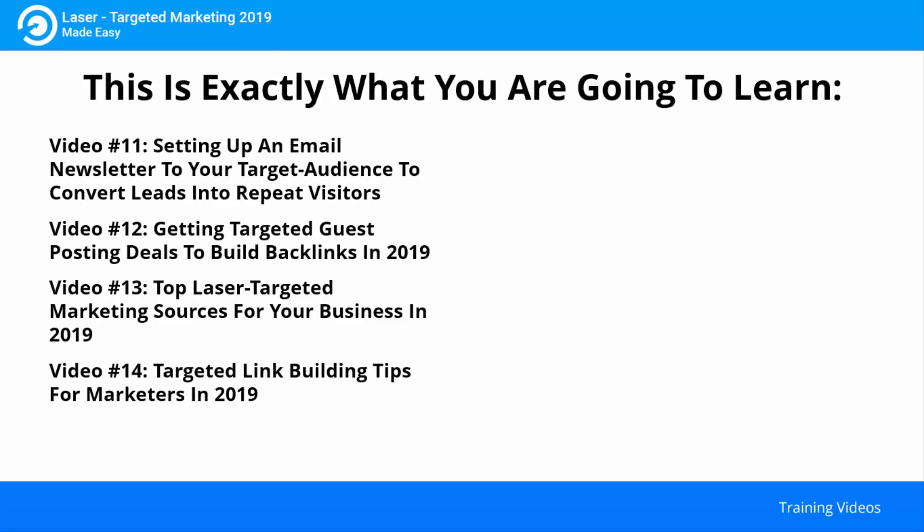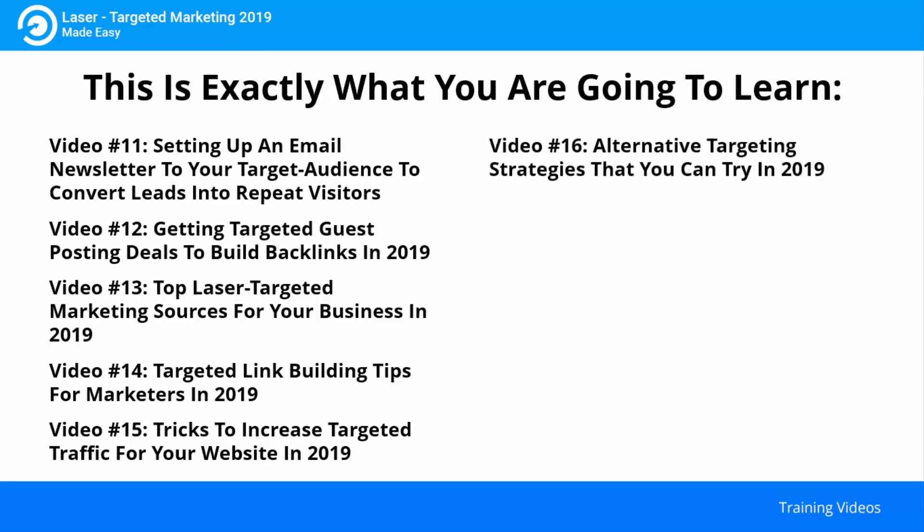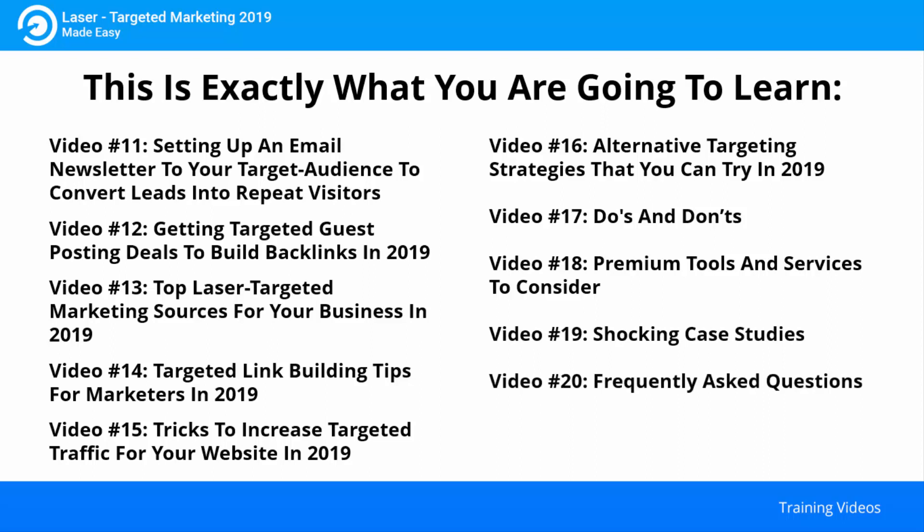Video fourteen: targeted link building tips for marketers in 2019. Video fifteen: tricks to increase targeted traffic for your website in 2019. Video sixteen: alternative targeting strategies that you can try in 2019. Video seventeen: do's and don'ts. Video eighteen: premium tools and services to consider. Video nineteen: shocking case studies. Video twenty: frequently asked questions.